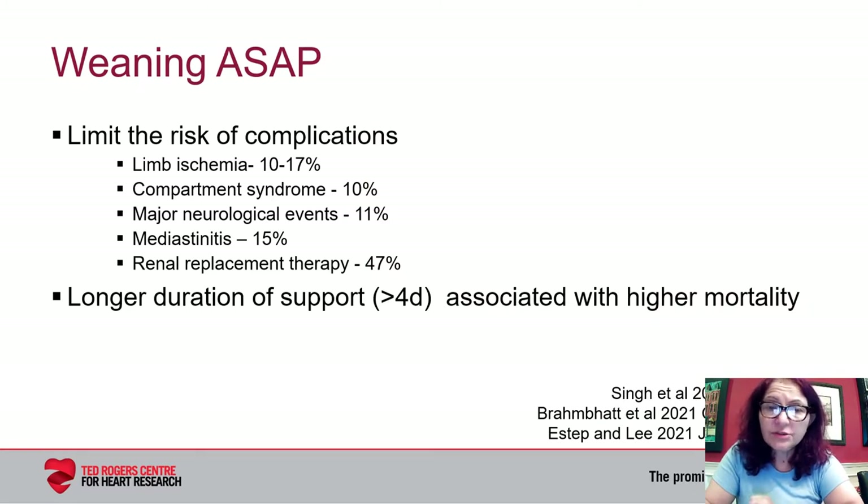Why is it important to wean as soon as possible? This is related to the accrual of complications while a patient is cannulated and receiving ECMO support. The complication rate is not small, and some portend a worse prognosis and make support futile. Others result from the hypotension associated with cardiogenic shock presentation, such as the need for renal replacement therapy. A longer support duration greater than four days is associated with higher mortality.